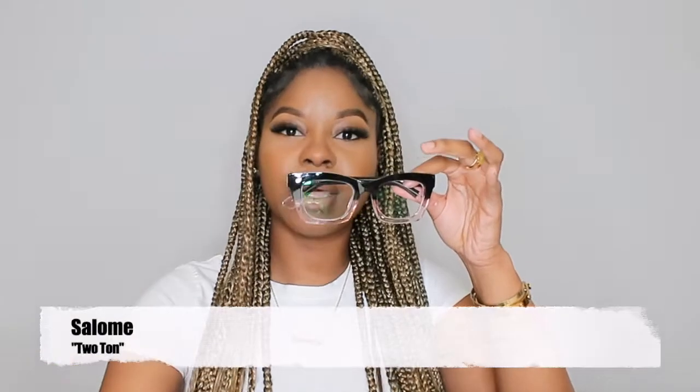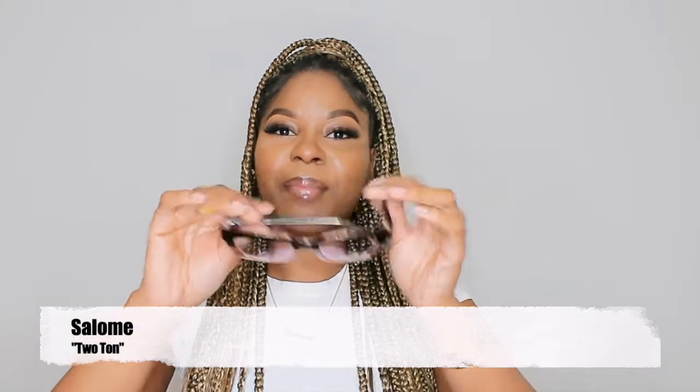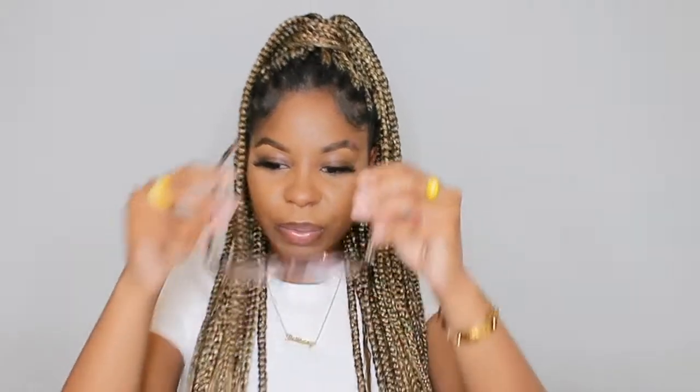The next one is called 'Salome' and it is in this two-tone shade — it has black on the top and pink on the bottom, super cute. This one is not tested so I can't see that well in it, but this is giving me librarian vibes. I love the pink — I've never had two-tone glasses before. I feel like I would wear this with my contacts.